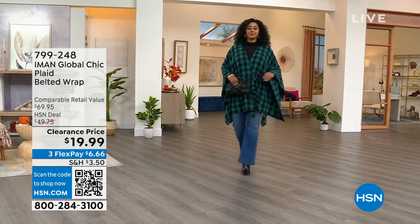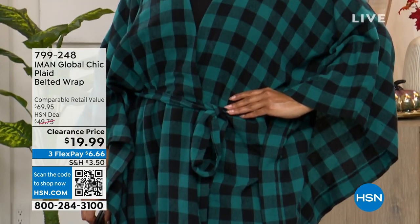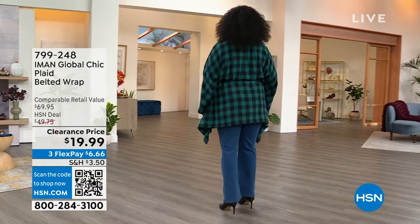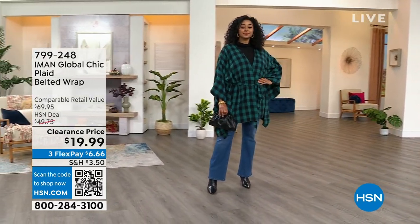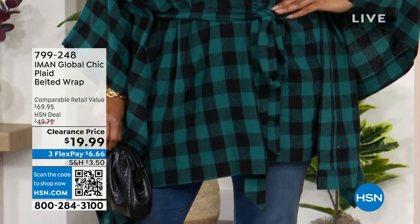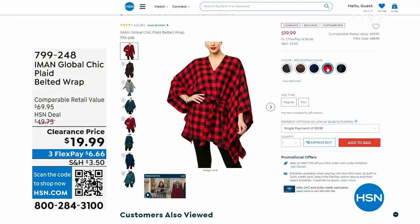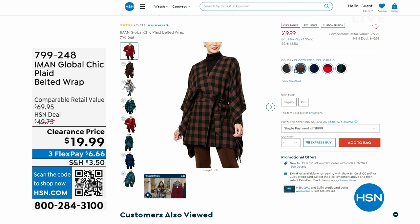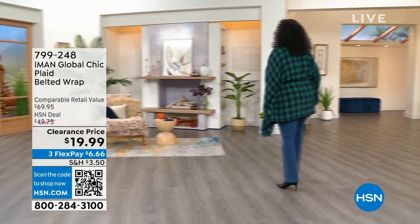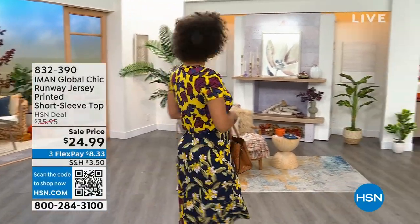We also have two different lengths: 34 and three-quarters for petite and 36 inches for average. And talk about the craziest buy of the hour — the plaid belted wrap retails for $70, we sold it for $49.75, and it is $19.99 today. Three flex pay payments. We have black buffalo plaid, chocolate buffalo plaid, navy buffalo plaid, red buffalo plaid, and spruce. It's 100% cotton, about 29 inches in length, and it's also double size, so it's easy to buy as a gift.